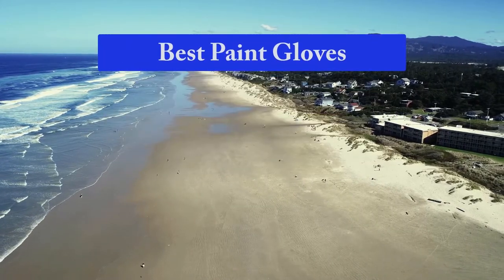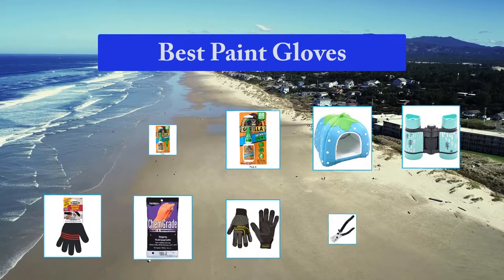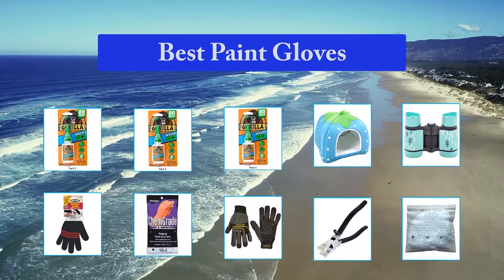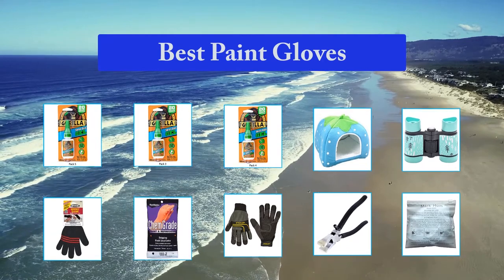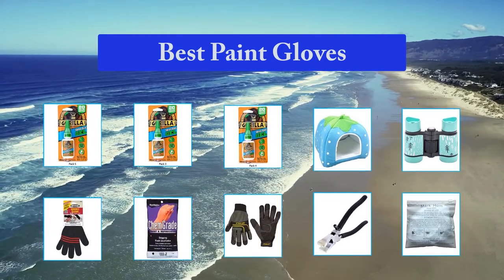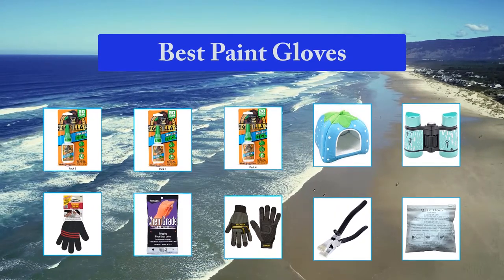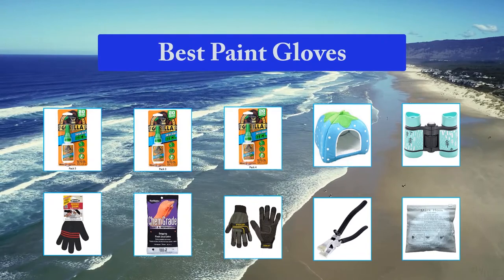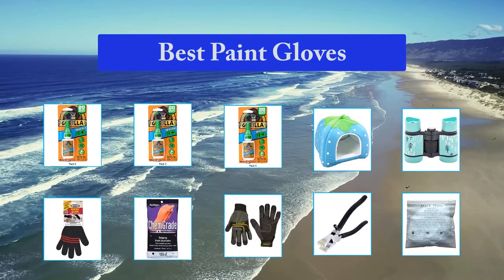Top 10 Best Paint Gloves. Painting can be a satisfying job but it brings with it its fair share of difficulties as well. Certain painting tasks can involve harsh chemicals, so it's important to make sure your hands are protected, but you can't sacrifice your dexterity if you want to do the job correctly. Painting will also involve a fair share of moving around and use of tools, so you'll need gloves that are comfortable.